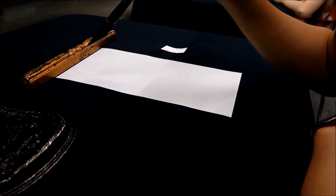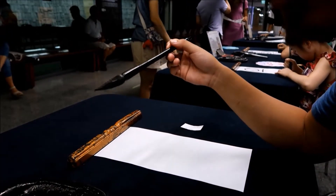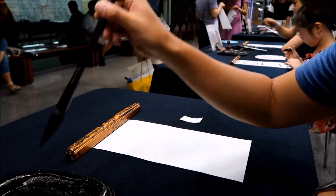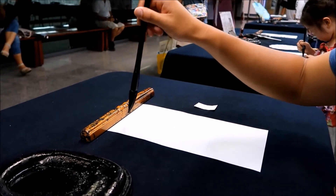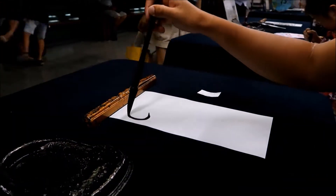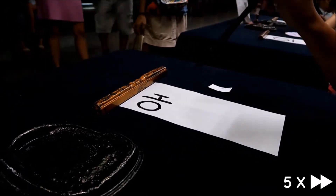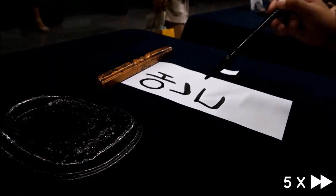How do you do a circle? You have to hold it like this so you don't get ink on your hands. One of the activities that you get to take part in is learning how to write your name in Korean. This was so much fun.